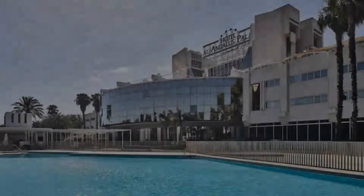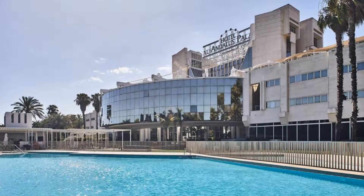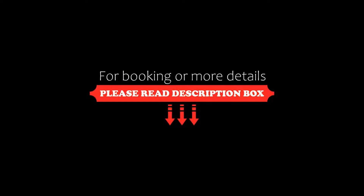Thanks for watching the video till the end. We will meet again in a new video with a new property. Be safe. Be happy.